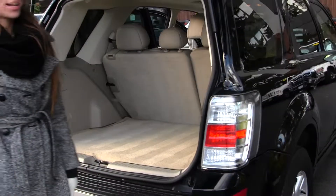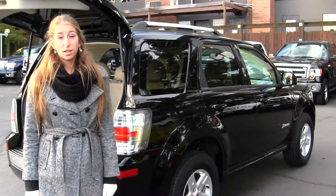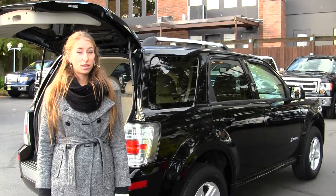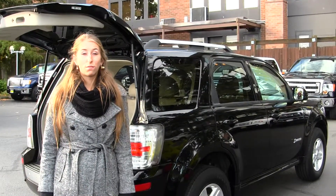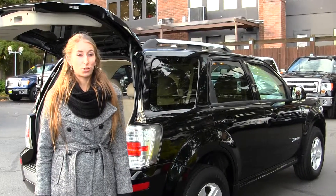All of our inventory here at Titus Will goes through an extensive service and safety inspection. They are beautifully detailed so you can purchase with confidence. Give us a call today to set up a test drive with one of our professional sales representatives at 253-475-4151. Thank you for clicking on our virtual tour.